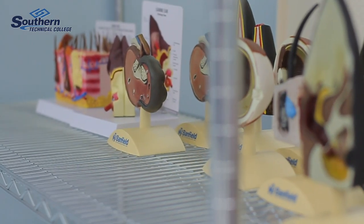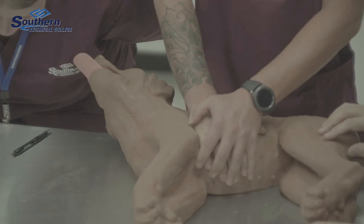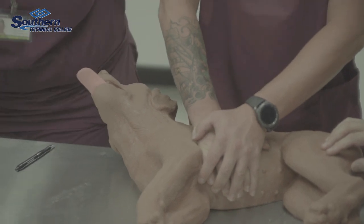It's one of those fields where you have to have the right heart for it. The program is growing very, very fast. It's a 10-month program. This course contains nine different modules, plus the externship site.